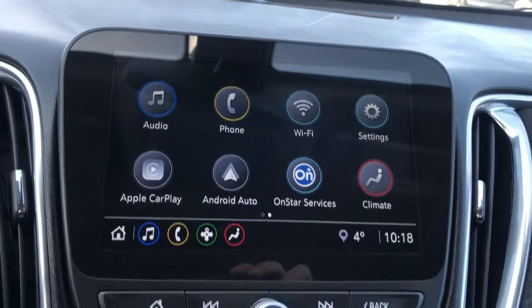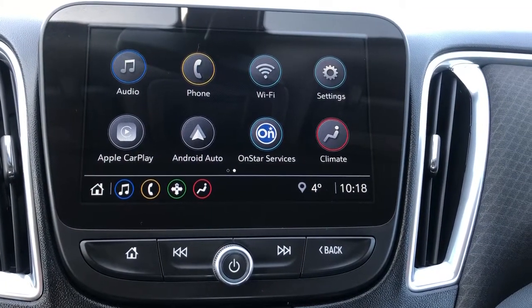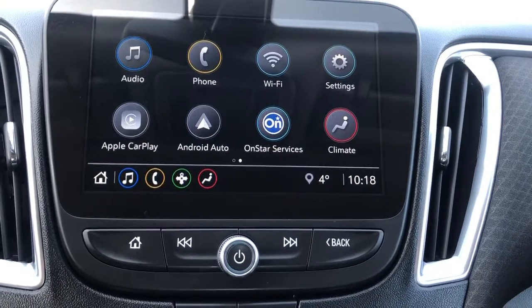Moving to the center, we can see our infotainment system. We have AM FM audio, Apple CarPlay and Android Auto, a Wi-Fi hotspot, as well as Bluetooth connections.